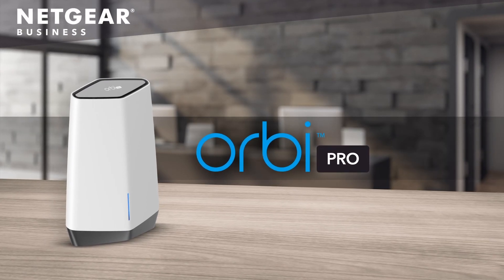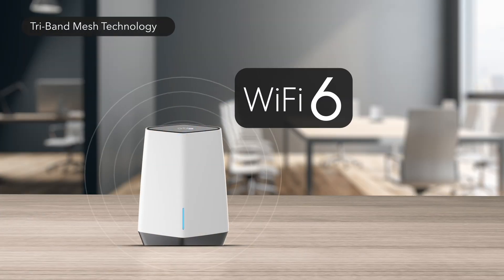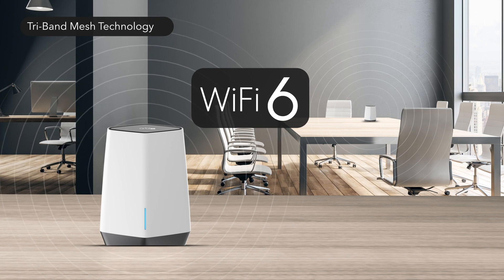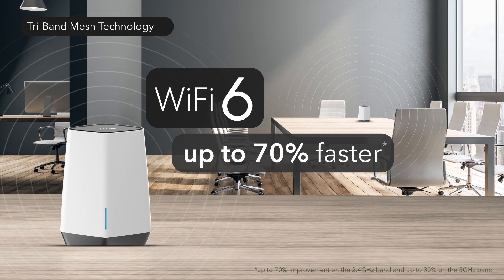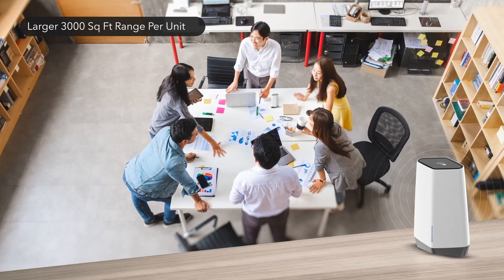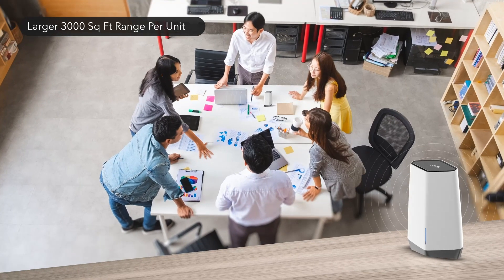Introducing the next-generation Wi-Fi system, Orbi Pro Wi-Fi 6. Featuring the latest and fastest Wi-Fi 6 tri-band mesh technology for blistering multi-gigabit speeds that are up to 70% faster than Wi-Fi 5, providing faster simultaneous streaming and file transfers, larger coverage, and better connectivity to every corner of your business.